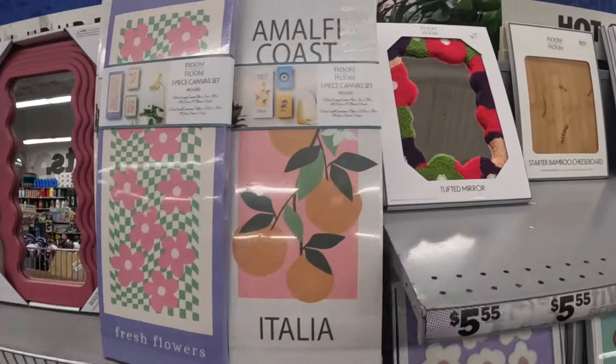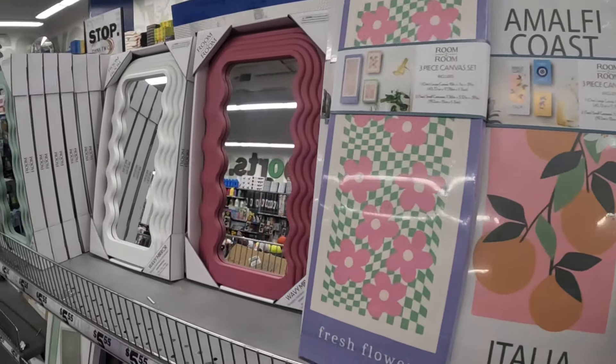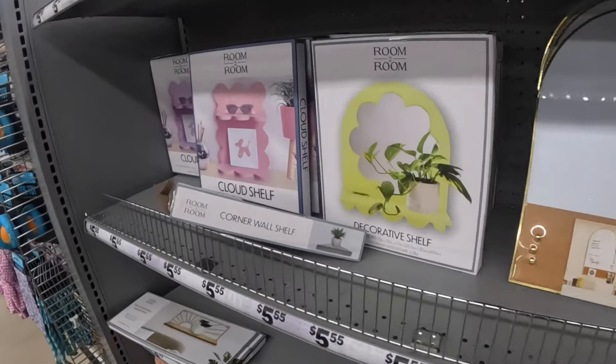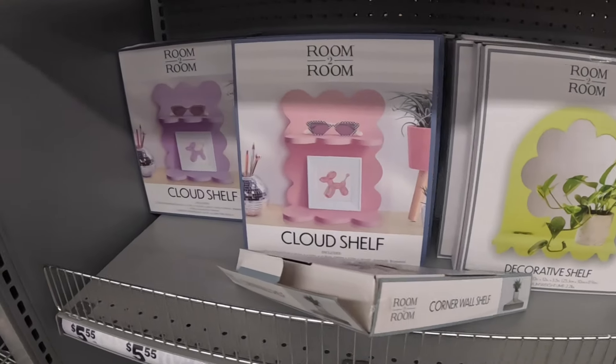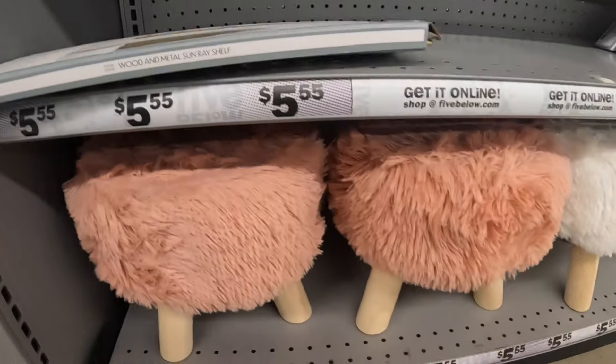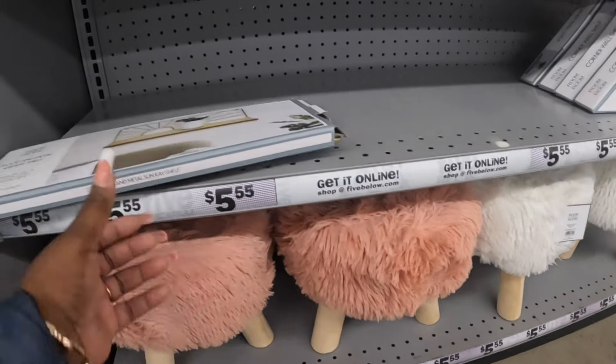Look at that cute mirror and some more mirrors. And these decorative shelves. More benches.